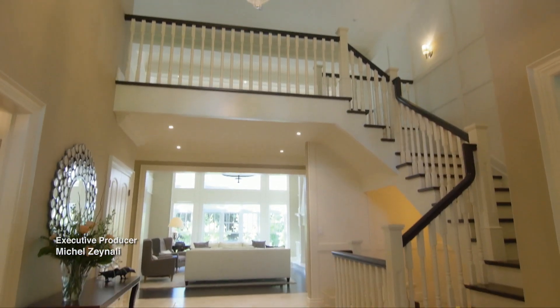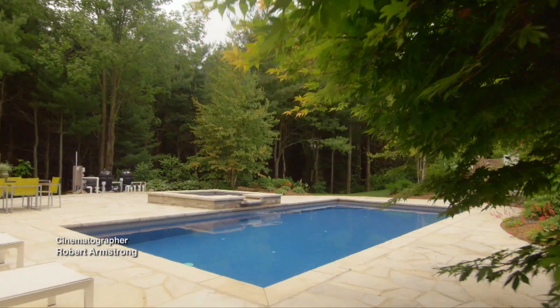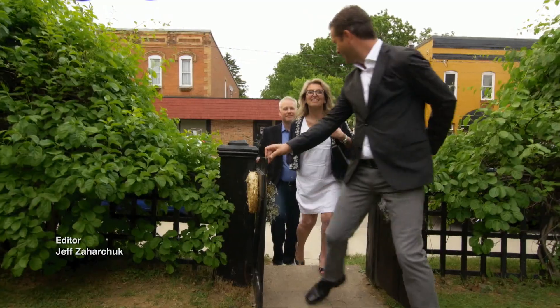Wow. First impression — it's beautiful. It's amazing. It's like you're on vacation in a forest. I'm speechless. This is just beautiful. Welcome to Sunnyside. What do you think?